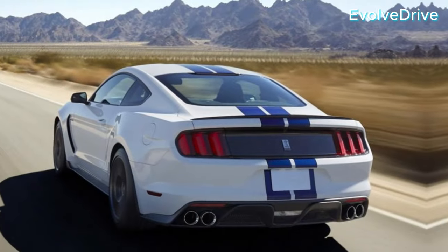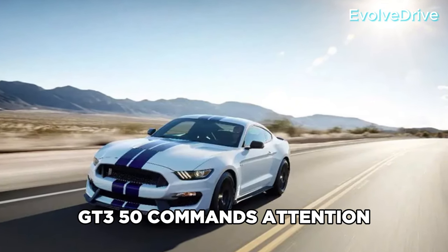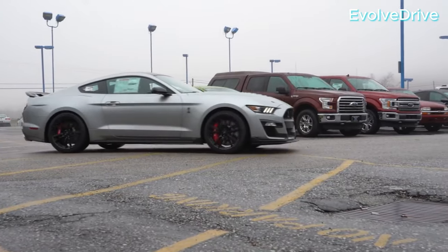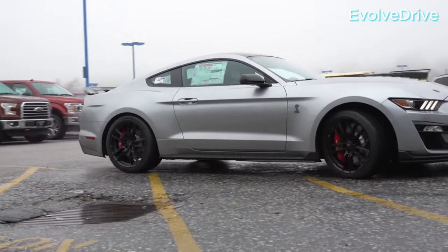Moving on to the aesthetics, the GT350 commands attention with its aggressive lines, sleek profile, and distinctive Shelby styling cues. It's not just a car, it's a statement on wheels.